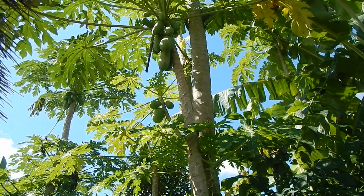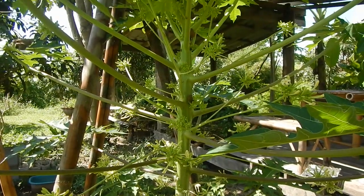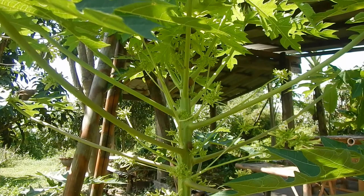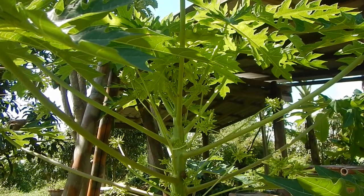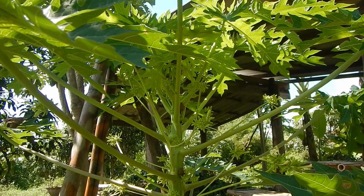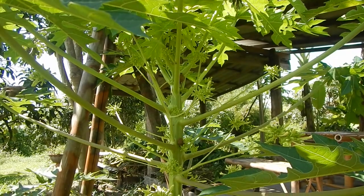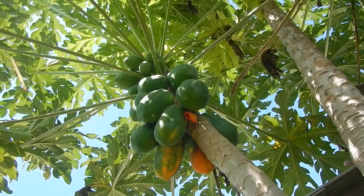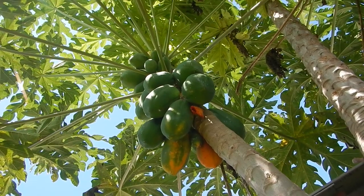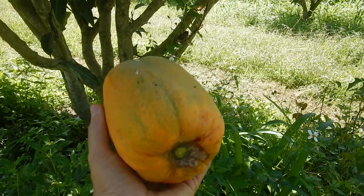Papayas! And this beautiful thing is also a papaya, but it's a male papaya. Look how beautiful it is — the only problem is it will not give fruit. In most cases in Thailand a male papaya will not survive. We already started harvesting these papayas. Sometimes we forget to check and the birds get to the papaya before we do. Welcome to papaya season!